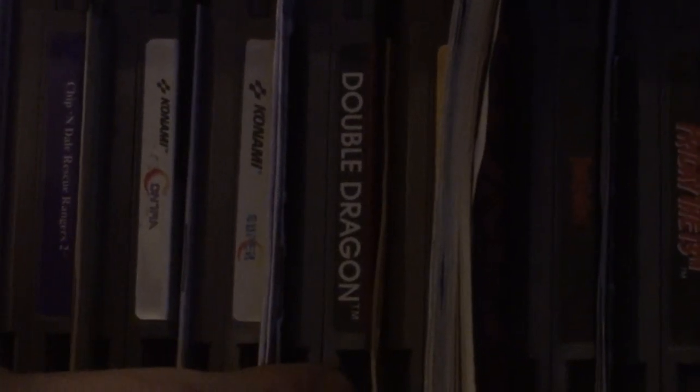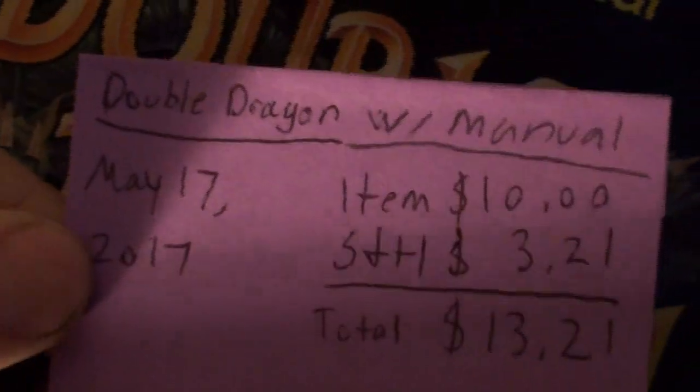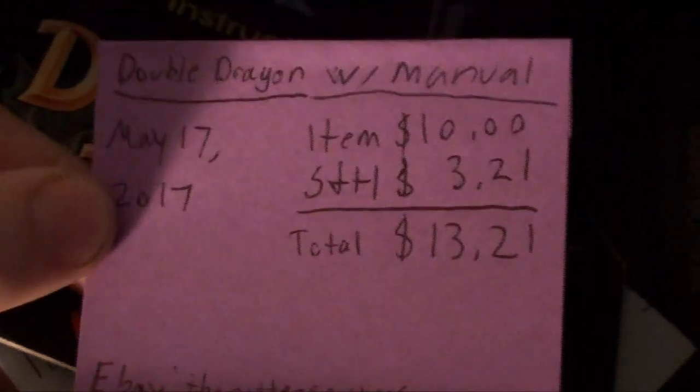Next up is Double Dragon — I think I got this last year. Another cheap one. Yeah, as you notice I keep the receipts, I keep track of how high or low the prices go. I got it last year off eBay, $13.27 with the manual. So there's no reason to say NES is so expensive — unless you've already bought your games a long time ago and all you're buying now are the more expensive ones.